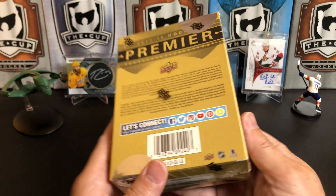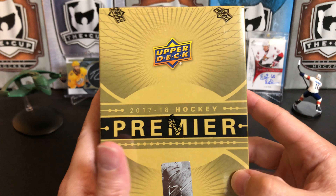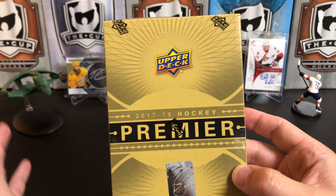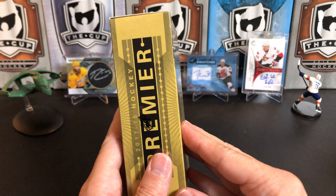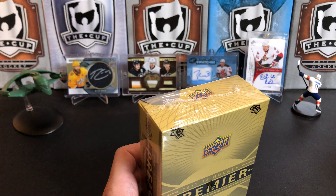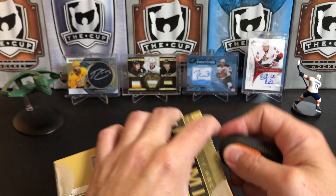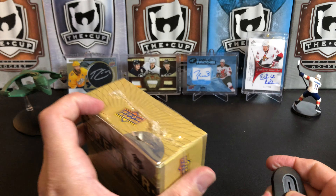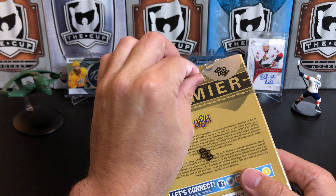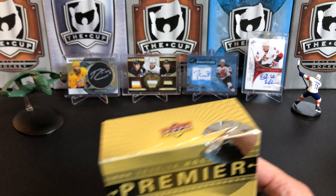So this is 2017-18, and some of the rookies we're going to be looking for are Niko Heischner, Kailer Yamamoto, Alex Kerfoot, Alex DeBrincat, Charlie McAvoy, Brock Boeser, Clayton Keller, and Nolan Patrick — he's had some injury troubles but I wouldn't quite rule him out yet as becoming a quality NHL player. This is one of the higher end Upper Deck products. 17-18 is not considered a really great rookie class, so you can kind of find some 17-18 products cheap, and I think there are some quality rookies in here. In some cases, some of this stuff is a pretty good deal depending on where you're at.